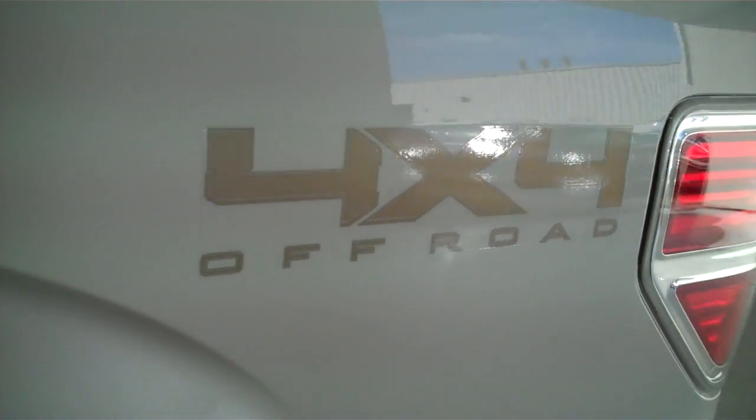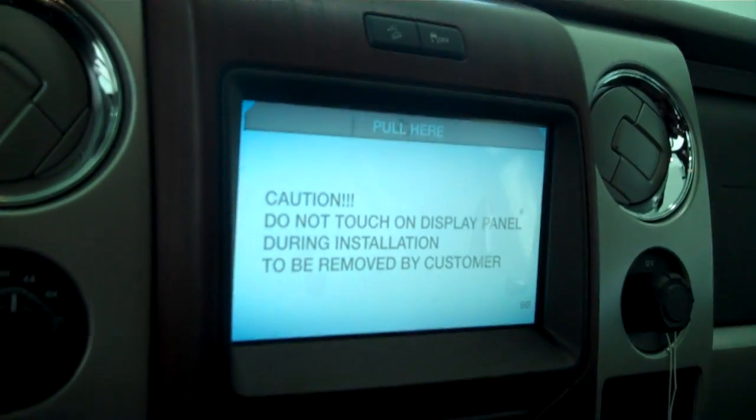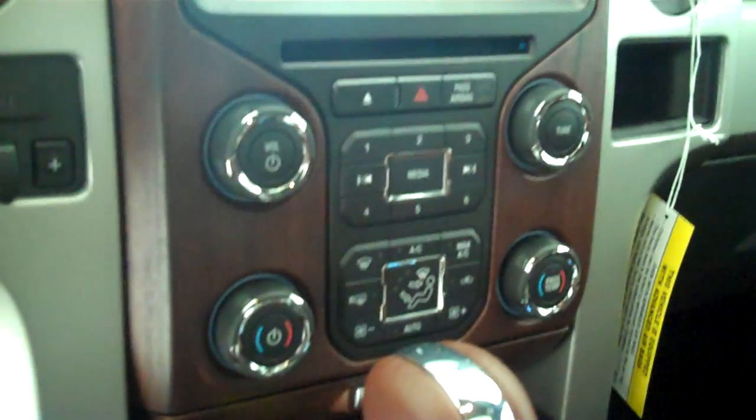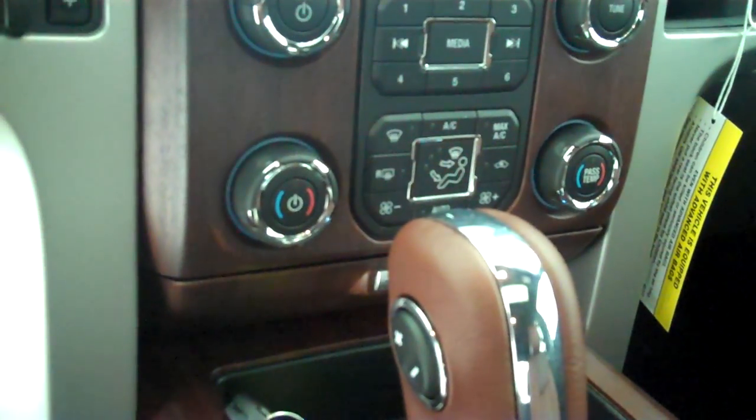This is a four-wheel drive truck, and it's also got the 4x4 off-road package. It's got the chaparral leather interior with bucket seats and console. It has a navigation system, backup camera, AM FM stereo radio with CD, and Sirius radio.